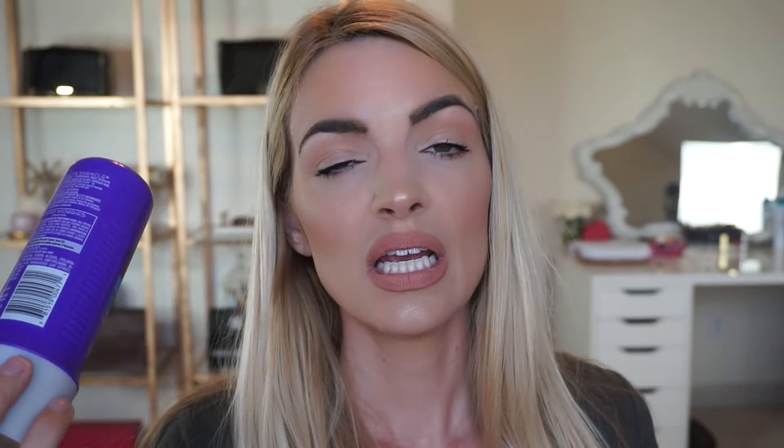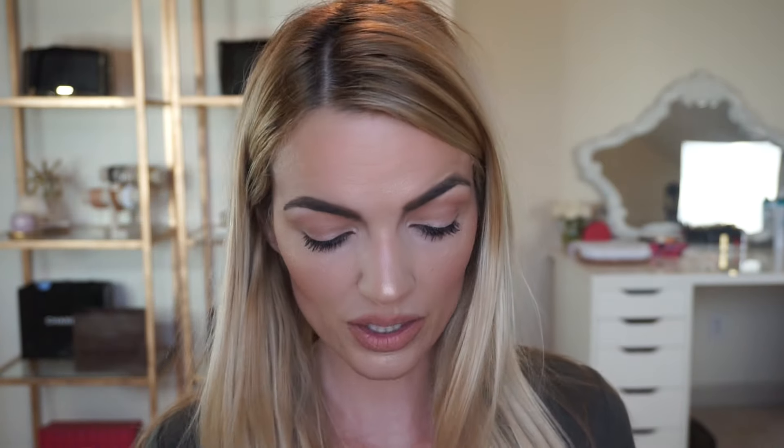My favorite drugstore deep conditioning mask for my hair is the three-minute Aussie Miracle Moist mask. This is a great conditioning mask — makes my hair soft and doesn't weigh it down. I love that conditioner.